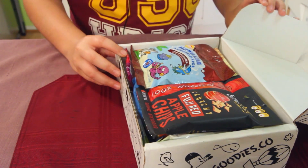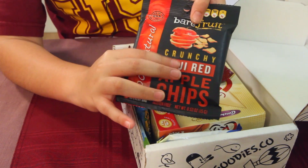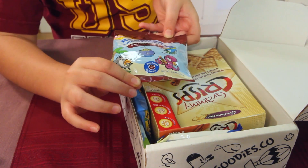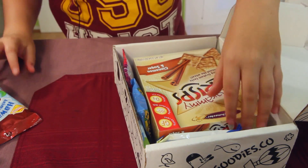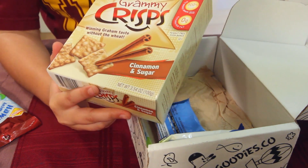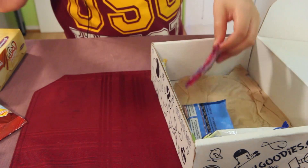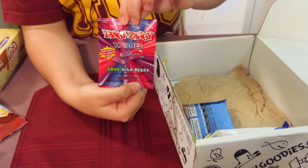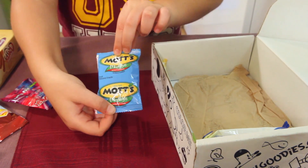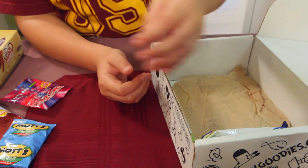Apparently we have apple chips, which I believe are supposed to be crunchy from the feel of the bag. Then we've got Hawaiian animal crackers — I hope they taste good because I used to love animal crackers a lot. Then these look like little graham crackers, cinnamon and sugar flavor. And then we've got this, which we had in the original goodie box — that's weird — and I'm guessing it's going to be followed up by yep, this right here.